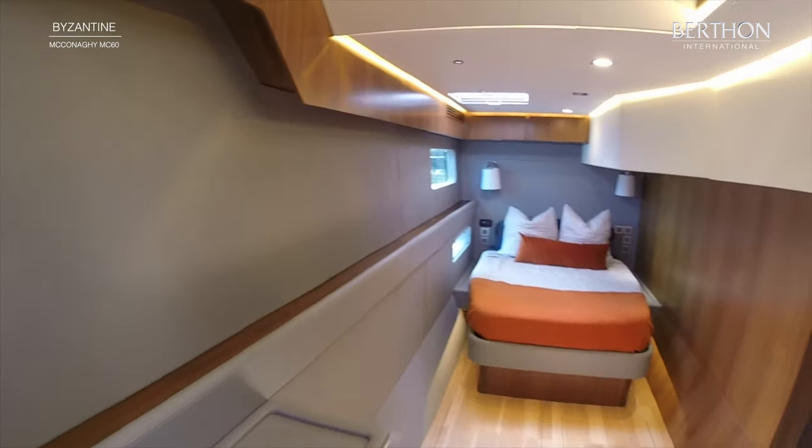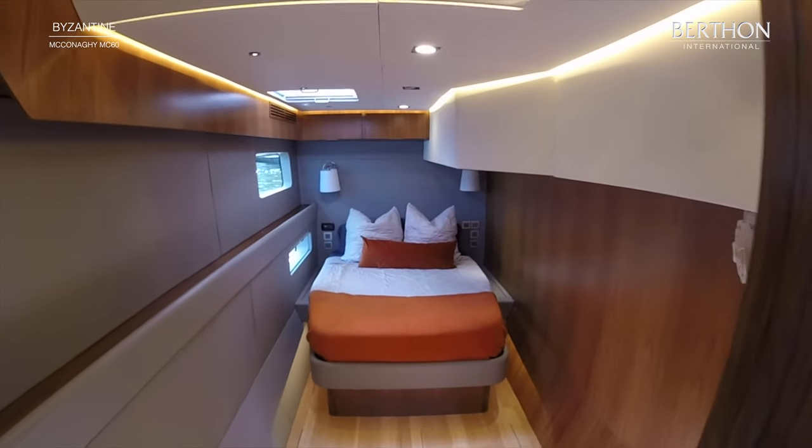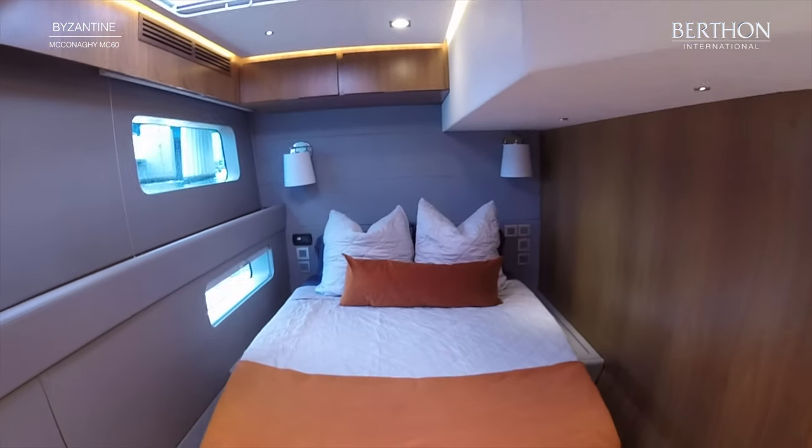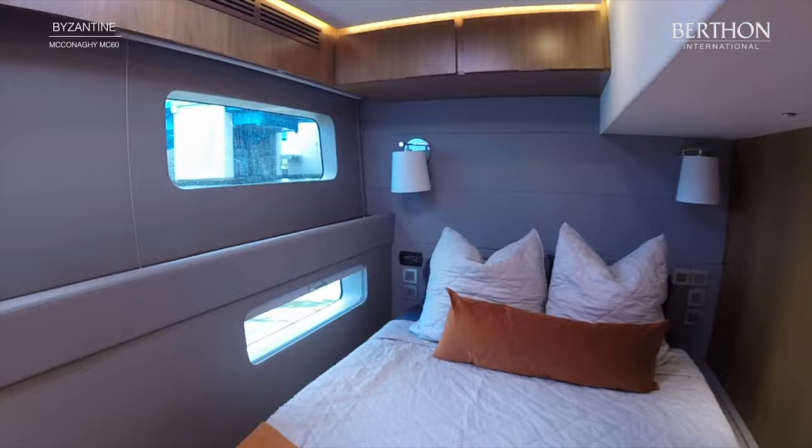Down into the starboard cabin — she is the three cabin layout. The starboard hull is designed as a self-contained suite with plenty of natural light from the large windows.